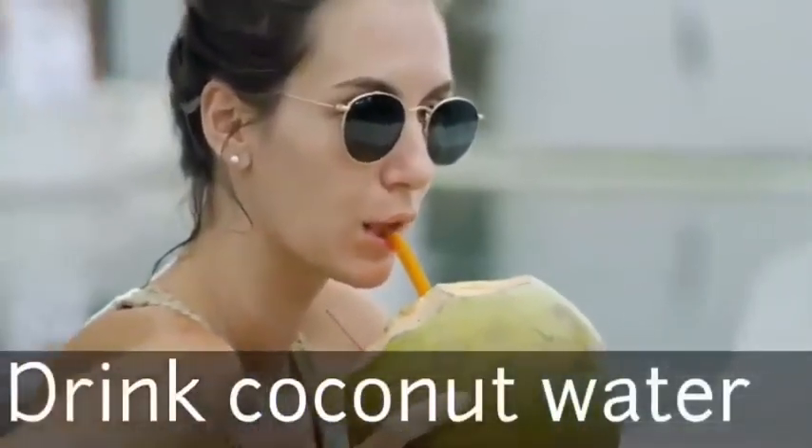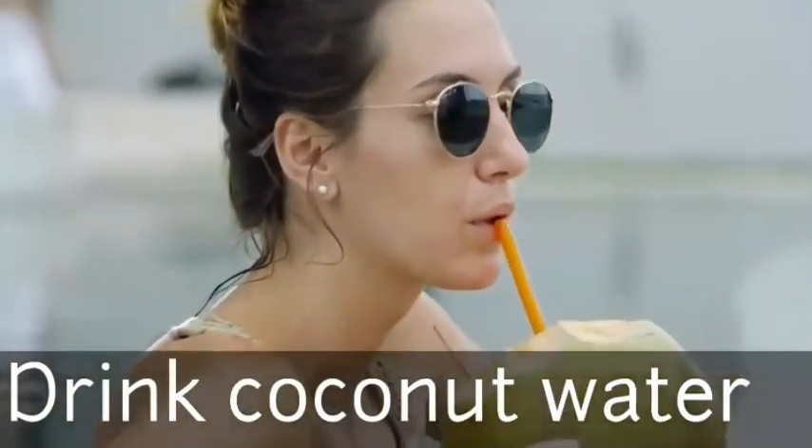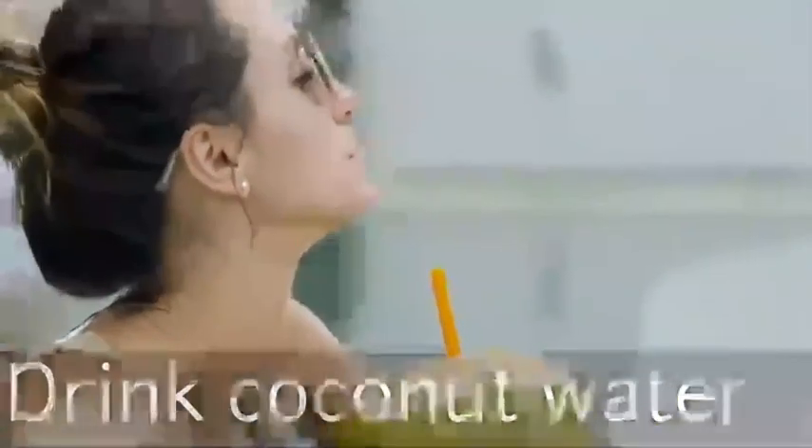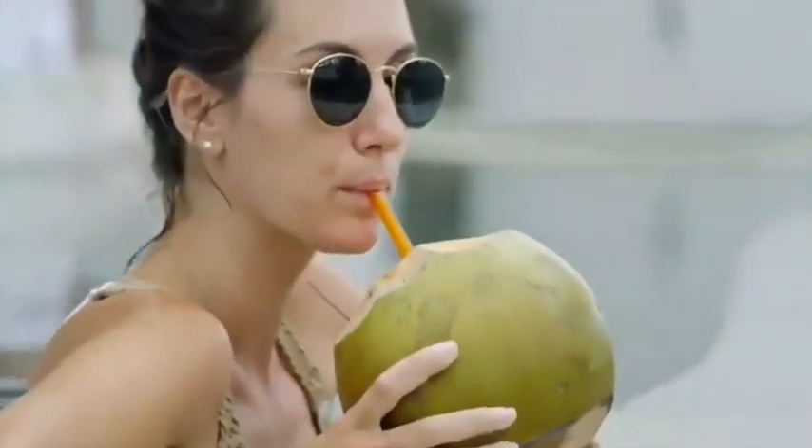Number 3. Drink some coconut water to replenish your electrolytes. This is exactly what your body requires to regain its vitality. Coconut water's natural sugar content can provide your body with the energy it requires. But don't rush into it — drink it slowly so that you don't feel bloated.